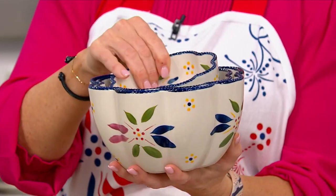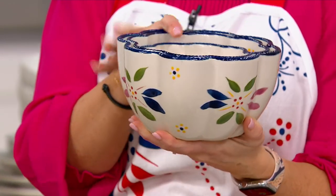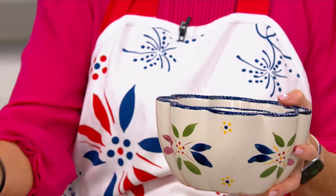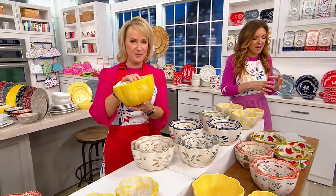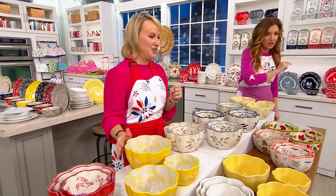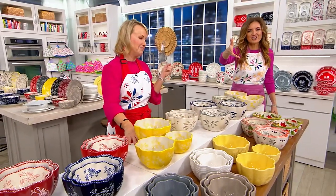Why does she keep adding bowls? Because you get three of these nesting bowls — scalloped edges, individual patterns — and of course some of those have different textures, and that's really important. For a $5 easy pay that goes away in seven minutes. No pressure. And we've had a thousand orders from that mention just at the start of the show.